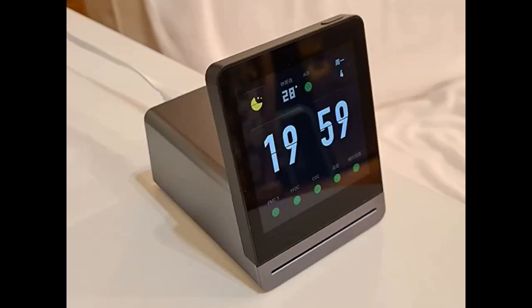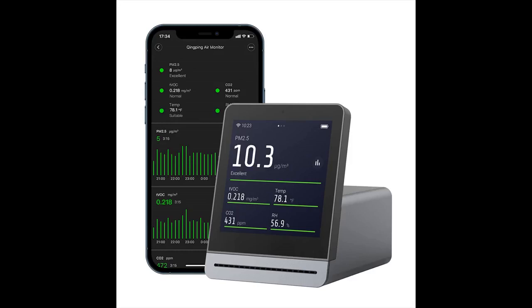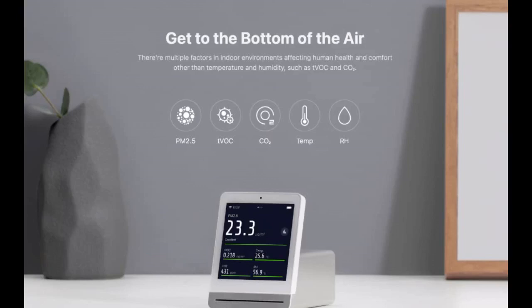This device is what all devices should strive to be from a design and user experience perspective. There is even detailed information about what each sensor is reading and what the recommended levels should be, all thoughtfully laid out and aesthetically presented. Well worth the price.